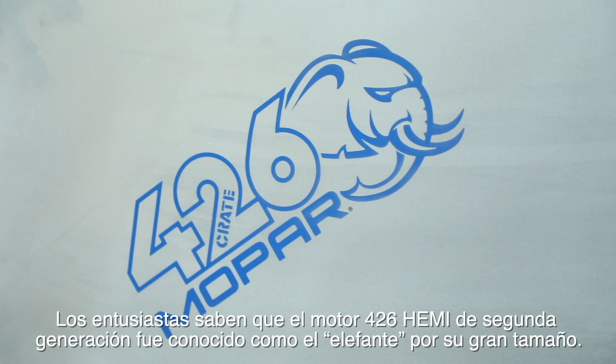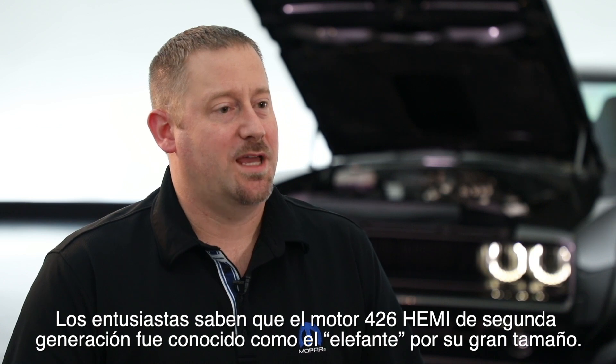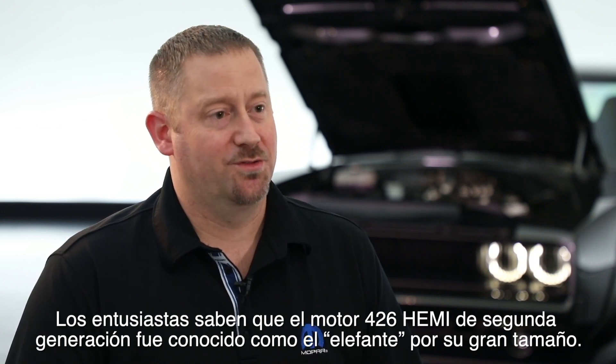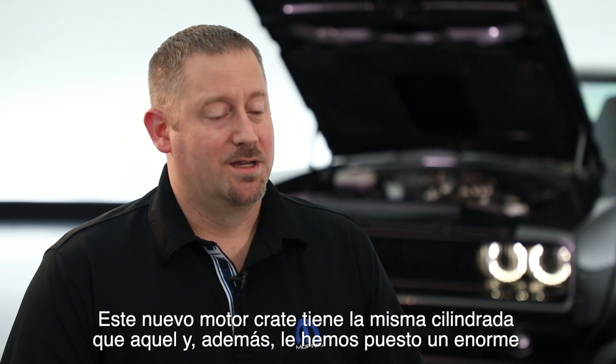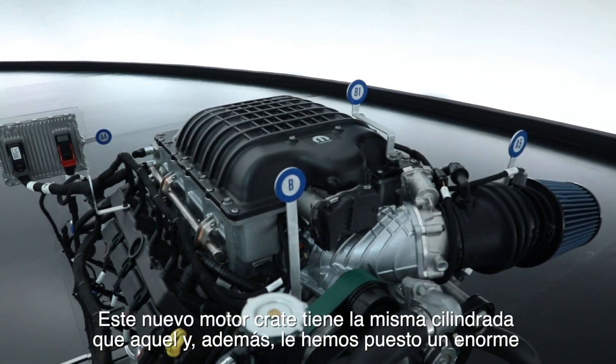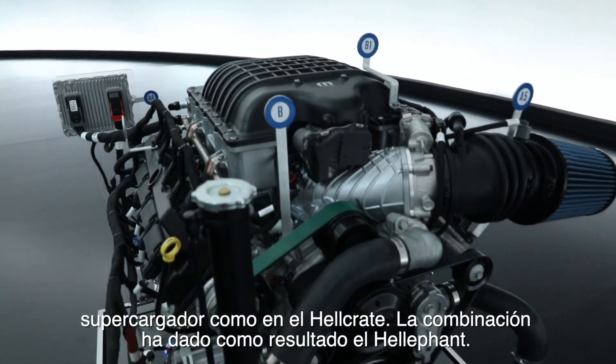If we reach back into the history books, enthusiasts know that the Gen 2 Hemi 426 engine was known as the elephant engine because it was so big. This engine is that same displacement, and on top of it we also put a big supercharger like we do on our Hellcrate engine — so we just mashed them together and came up with the Helephant.